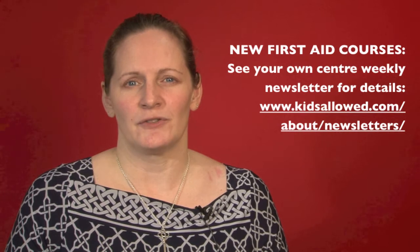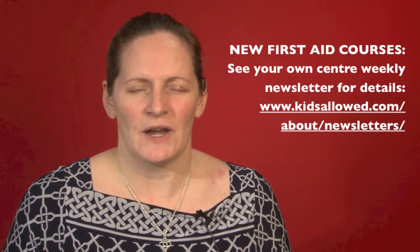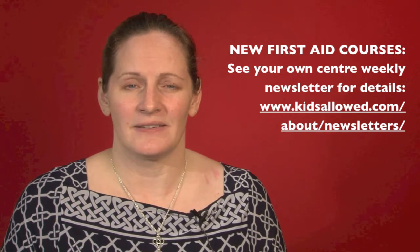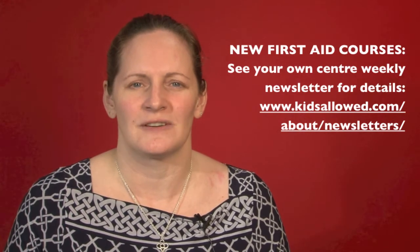We're also going to be running some more first aid training courses for our parents. We know how important this is, and we know that our parents who attended the last round of workshops really enjoyed them, so there are more dates coming on stream for that too.